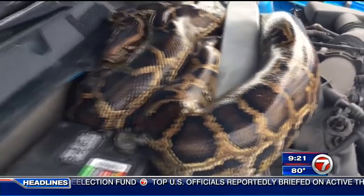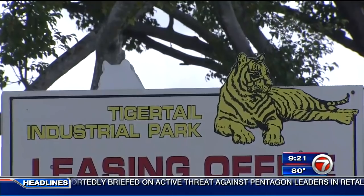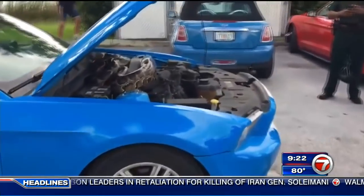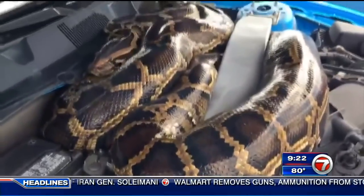FWC telling us the snake's sighting happened just before 10 Thursday morning near Tiger Trail Boulevard in Dania Beach, after someone at this shop noticed this blue Mustang's check engine light was on. When they opened the hood to fix the problem, this was lying curled up inside.